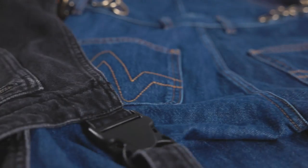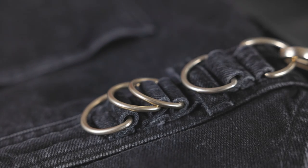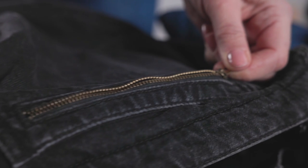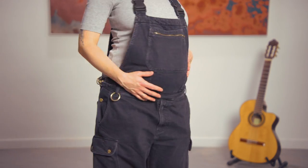One garment, many functions, unisex, sustainably produced, high-quality design — and also a very simple design so you can dress it with your own style, with the benefit that you can both have a pregnant belly and carry a baby in it.